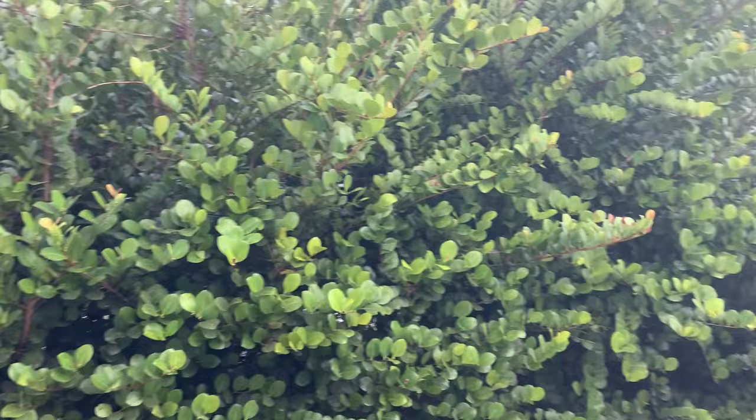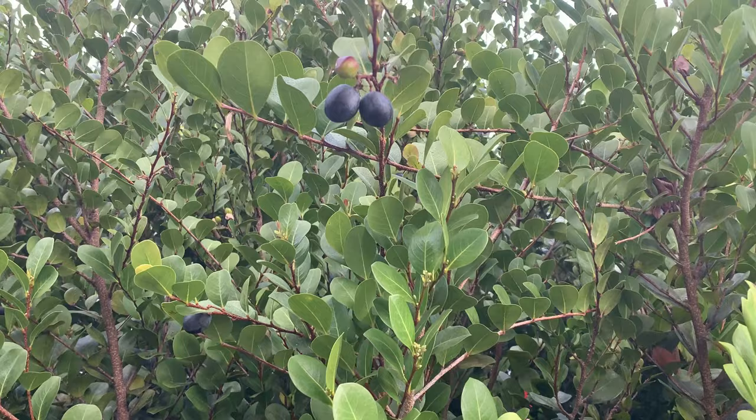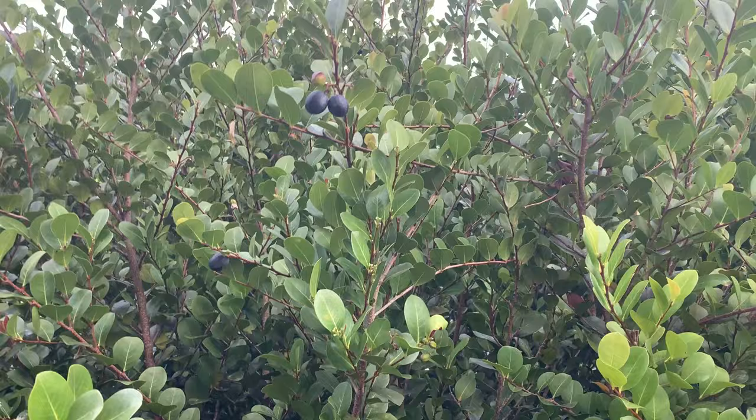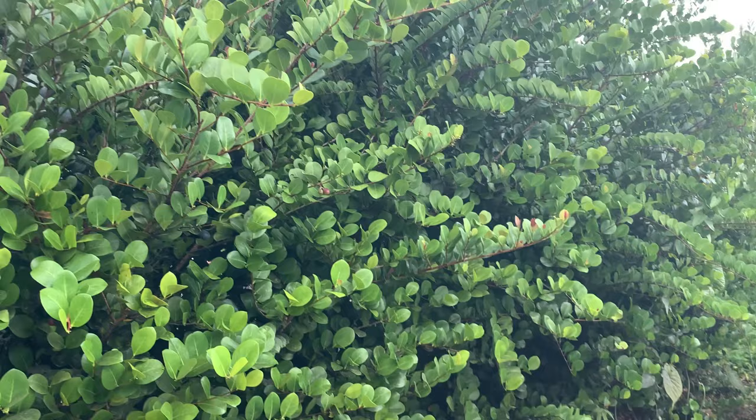Back over here this one is native to Florida — this is coco plum. It gets fruit on it; there's some right there. They're grape-sized but have a very large pit, so you won't get much out of them. It's not especially tasty, but it is edible, and it makes a nice living wall if you want some privacy.